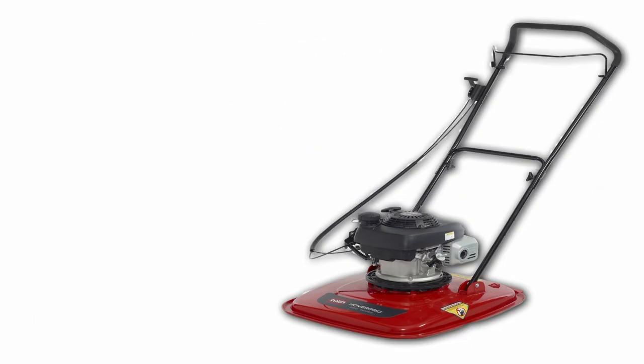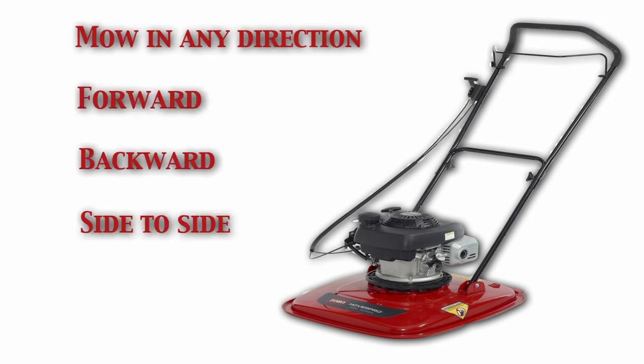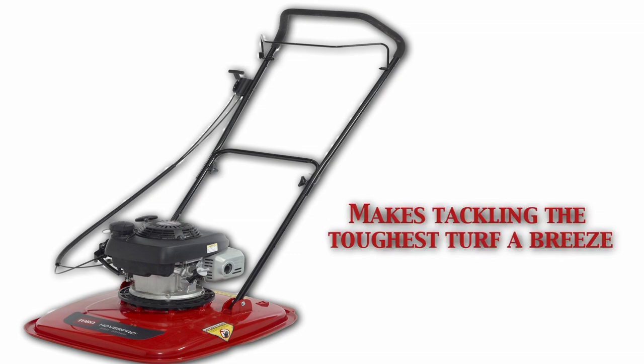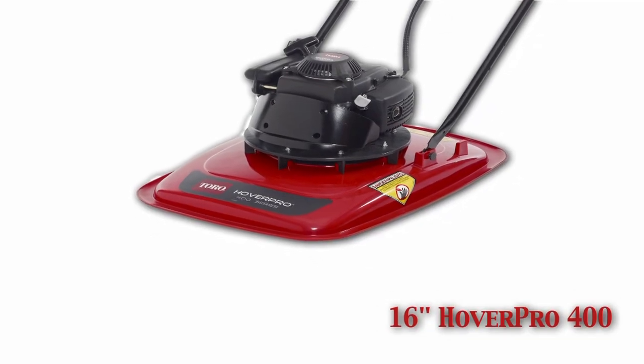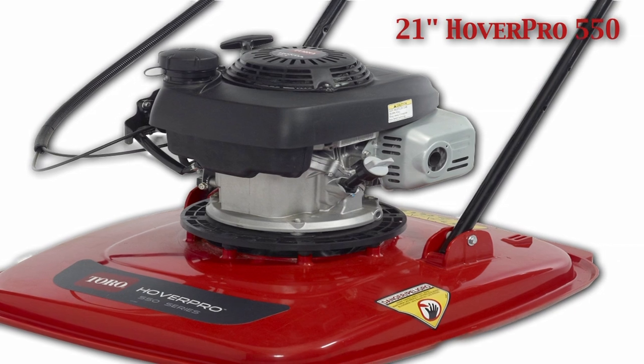The unique design and mechanics allow it to mow in any direction — forward, backward, or side to side. This flexibility makes tackling the toughest turf a breeze. There are three models available to fit any application, from the light and agile 16-inch HoverPro 400 to the robust and highly productive 21-inch HoverPro 550.